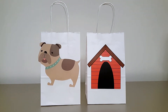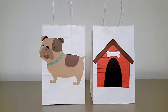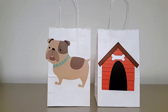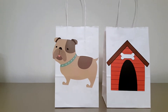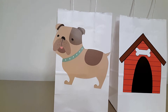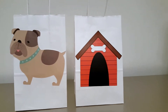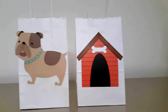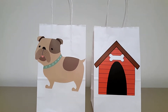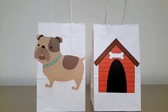Hey guys, welcome back to Crafty Q. The order I'm working on today are these two cute dog party goodie bags. We have this boy bulldog bag — he has like a teal color collar — and we have the dog house goodie bag. This is for someone's dog's birthday, which seems to be very popular.